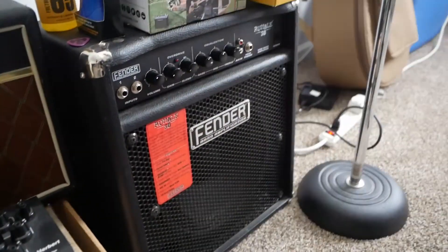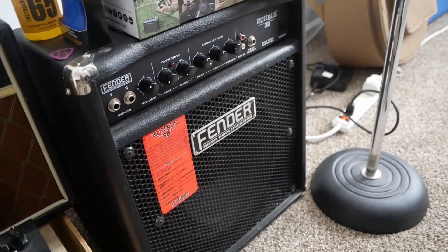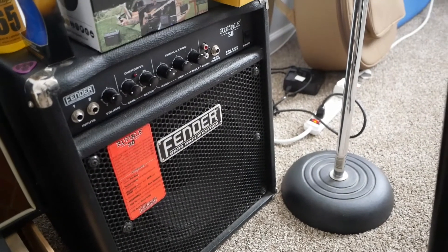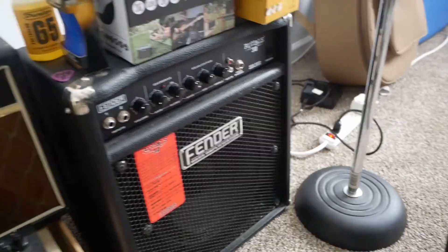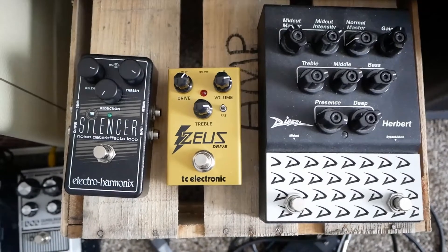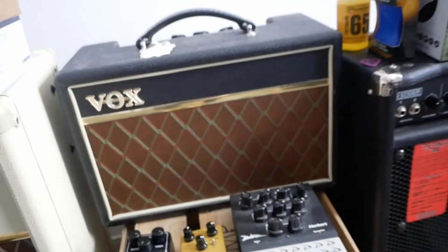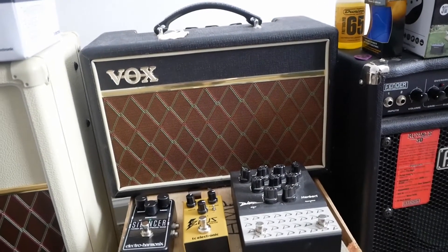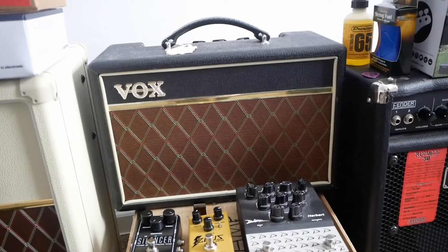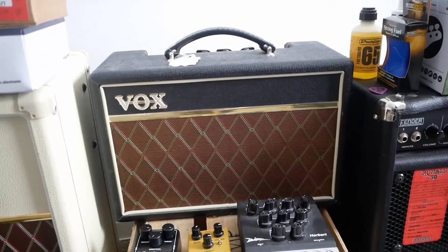We got my 2011 Fender bass amp, 30 watts. I've used this on countless recordings and it always sounds great, always reliable. Now we got my Diesel Herbert pedal right here. Got the new Zeus by TC Electronics as the noise gate. Got this Pathfinder — I believe I got it in 2005 or 2006 — had it ever since my dad got it for me, so it's a nice little thing.